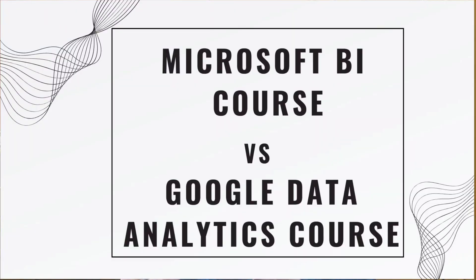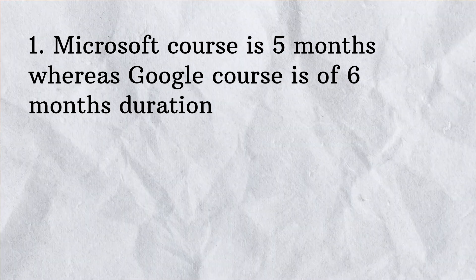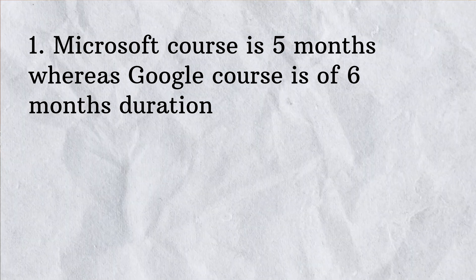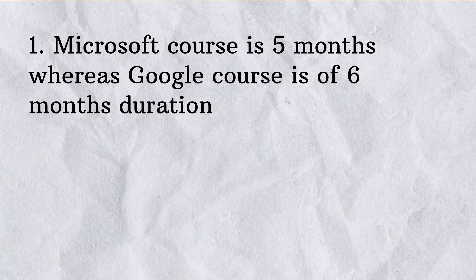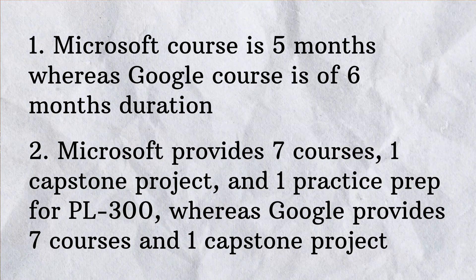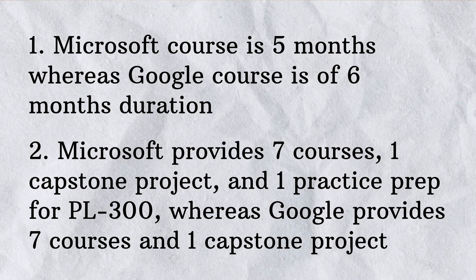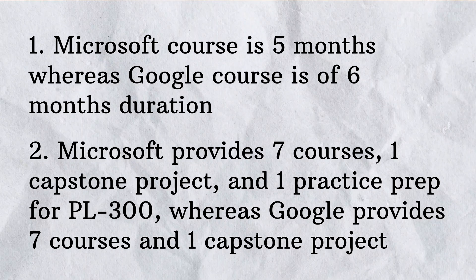Now let's dive into the differences between the Microsoft Power BI Data Analytics certificate and the Google Data Analytics certificate. The first difference is duration: the Microsoft program is about five months with 10 hours per week, while Google's is a six-month program also at 10 hours per week. The second difference is that both programs have seven courses and one capstone project, though Microsoft also includes a dedicated PL-300 exam prep section.